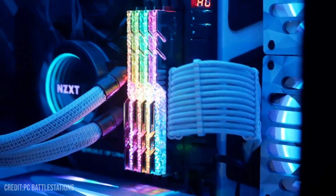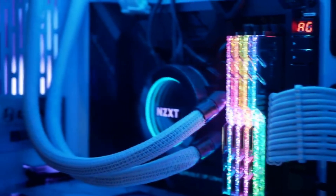You will have the links to this PC build in the video description. That being said, let's start.